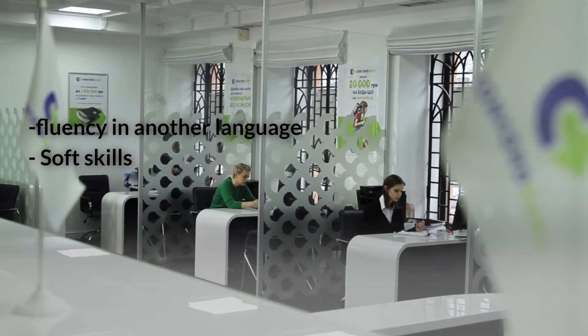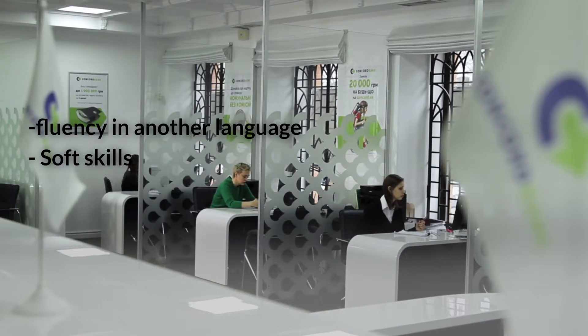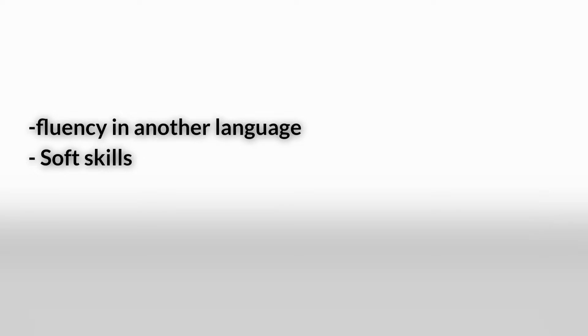Jobs involve a combination of abilities. Some are hard skills that can be taught and measured, such as fluency in another language. Some are soft skills, which are more difficult to quantify — for example, time management.